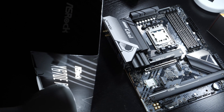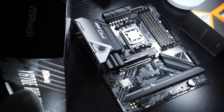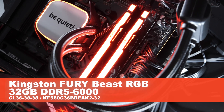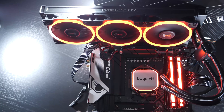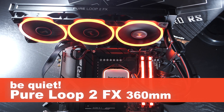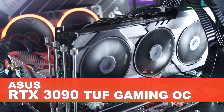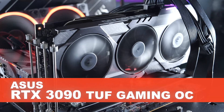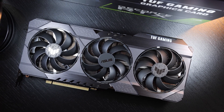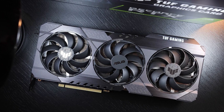For the test setup, I used the ASRock X670E Pro RS motherboard, Kingston Fury Beast RGB RAM at 32 GB, 6000 MHz, CL36 timings, cooled by the Be Quiet Pure Loop 2 FX 360mm AIO liquid cooler. The GPU is an ASUS RTX 3090 Tough Gaming OC. Even with that level of graphics performance, I ran into a noticeable GPU bottleneck, which I tried to address for this video.